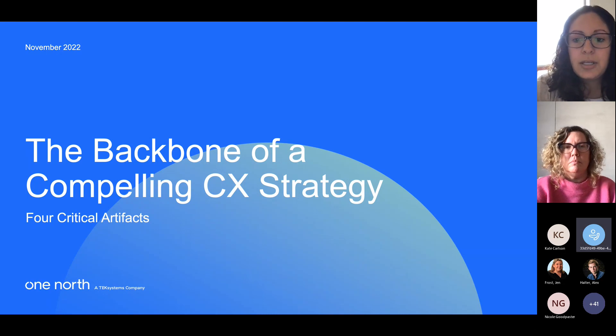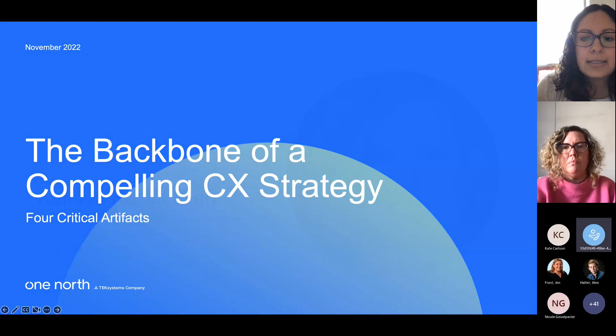Today's session, the backbone of a compelling CX strategy for critical artifacts, will be presented by Kat Collett, One North's Director of Customer Experience Strategy. Kat has been an experienced strategist for more than a decade and brings a multidisciplinary, user-focused approach to innovations in brand, digital, analog, environmental, and interpersonal experiences. I'll go ahead and turn it over to Kat.